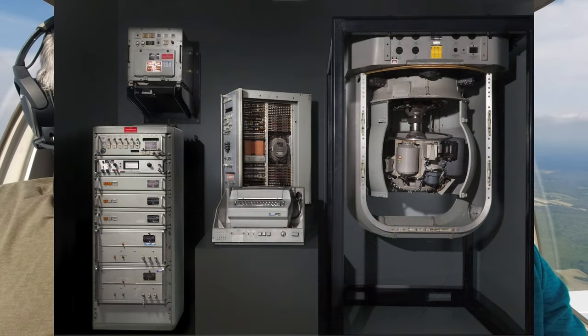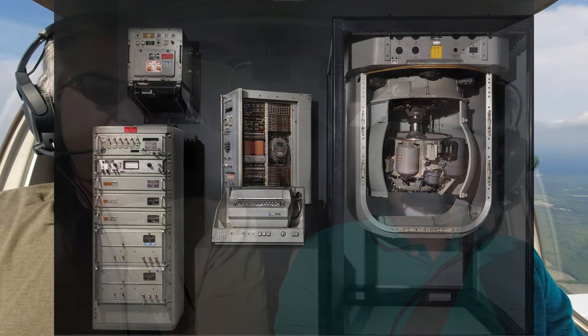We used inertials at the time — big, almost mainframe-like computers in the back holding inertial components. You would set your position from a known position initially, then recalibrate every once in a while as the inertials drifted. These things sense all the kinetics and put you in time and space. You'd mark it on the map, and then at another known position you would update or reset the inertials. That's what we used.